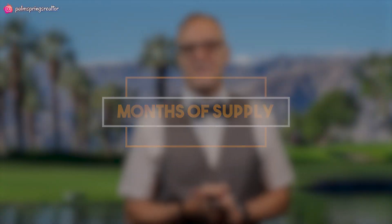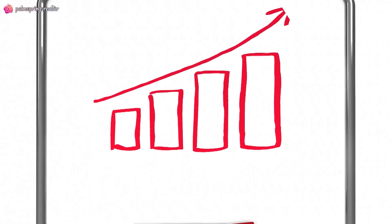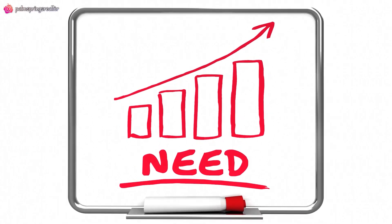Months of supply. For the Valley, it currently stands at 2.8 months. What this means: if no new homes are added for sale, then we only have 2.8 months worth of inventory to sell at the current sales tempo. This is also known as the attrition rate. How this affects sellers and buyers is it gives us an idea how quickly homes are selling. The higher the demand, the lower these numbers will be depending on inventory.